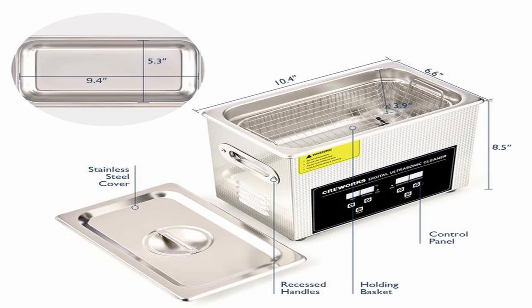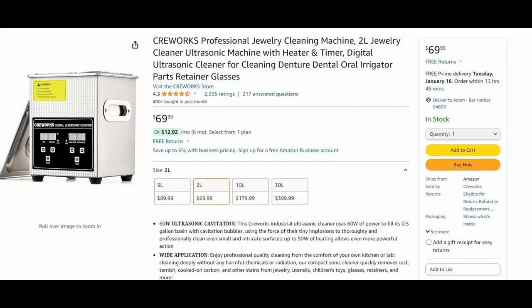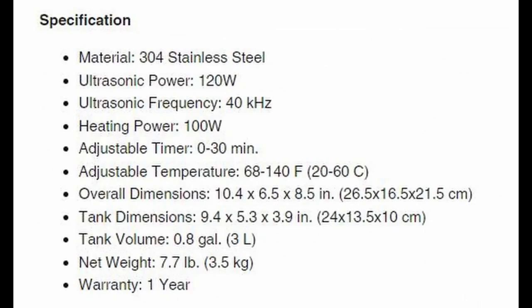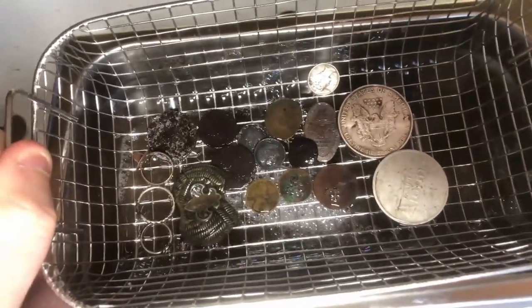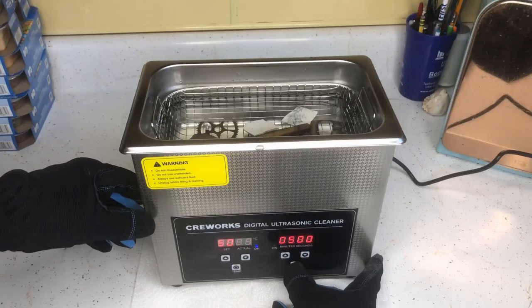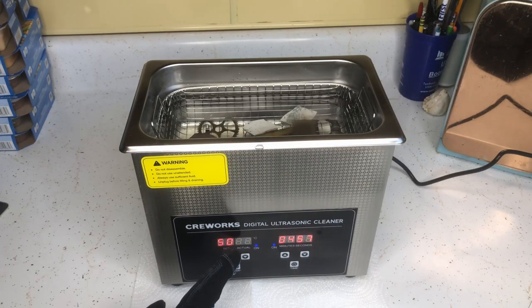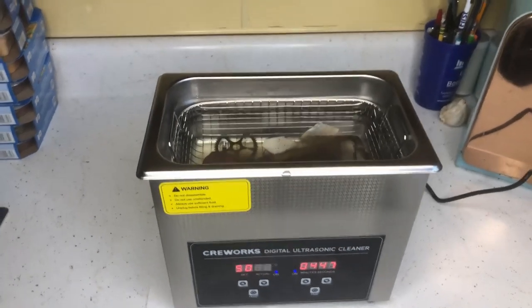CreeWorks has a number of different size models for the ultrasonic cleaner, from 2 liters up to 30 liters. Price ranges from $69.99 to $299.99. The 3-liter is what I'm using in this video — it's currently selling for $89.99. If you metal detect, I find this is an easier way to clean items faster. Or if you are just cleaning your regular jewelry, coins, or glasses for personal use, I would say the 2-liter would be perfect for you. If you want to clean bigger items, then I would look at some of the larger units — they go up to 30 liters. I find the 3-liter will clean most anything that I would find and want to keep.